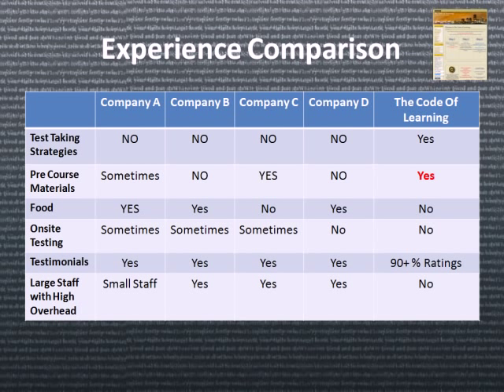Pre-course materials are always preferred. Since we offer 24/7 web-based training, we're not able to buy you lunch, but we'll give you the training for the cost of lunch. On-site testing was also preferred — you'll have to coordinate this with your local testing center, but there are several to choose from.